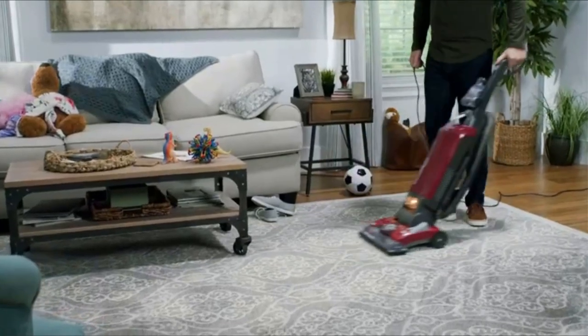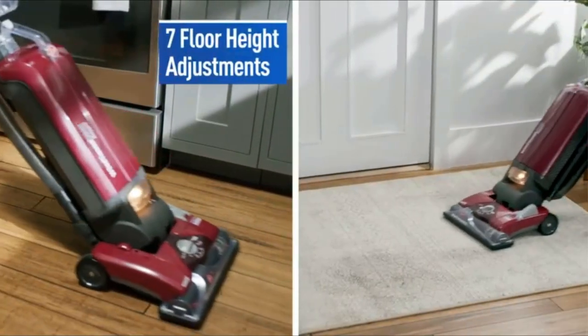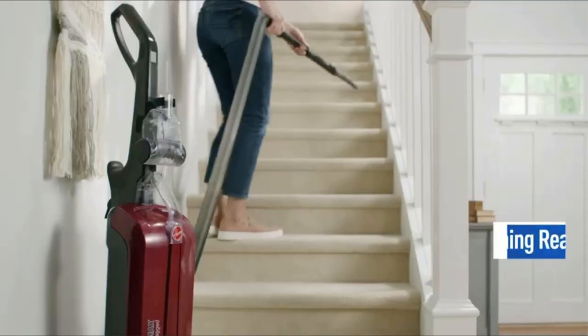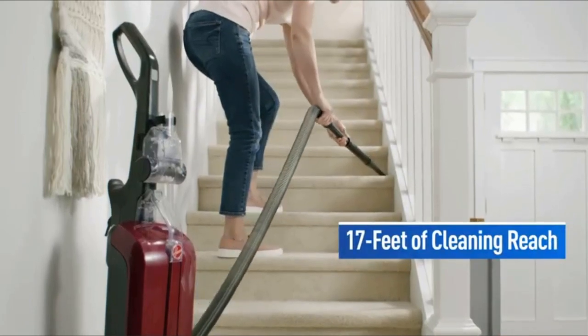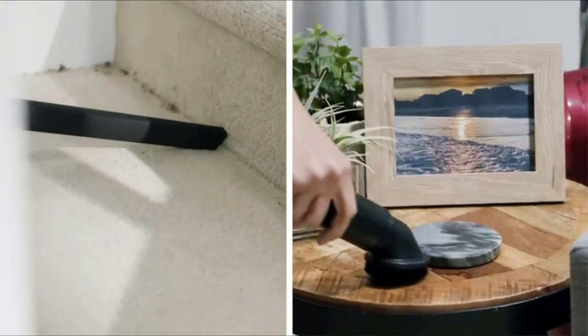Overall, if you don't mind the noise and are not particularly bothered about the headlights, this is a solid vacuum from a well-respected brand. This is another recommended product on the market, especially if you need the extra reach for cleaning ceilings or similar.